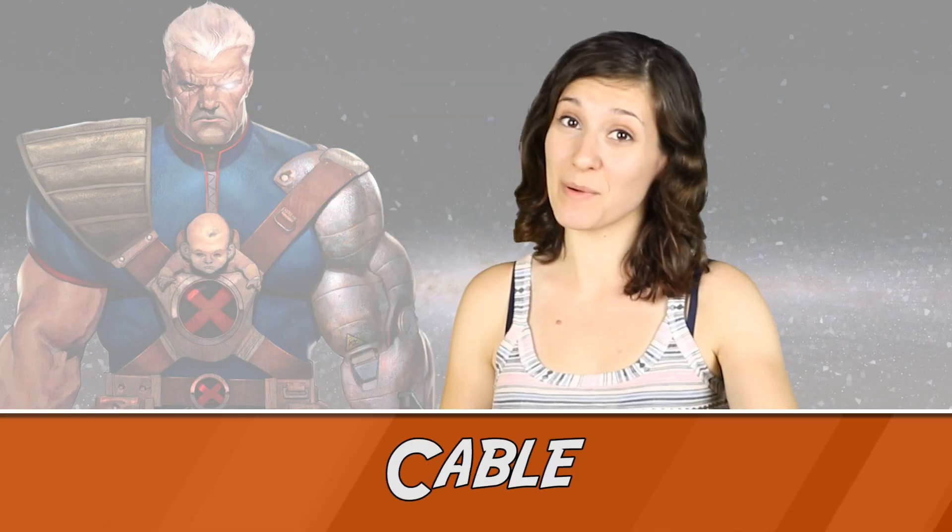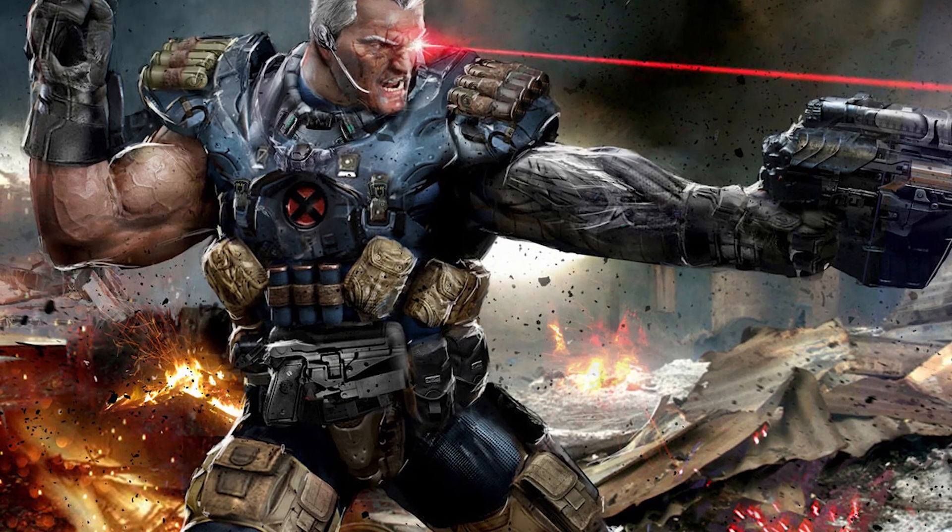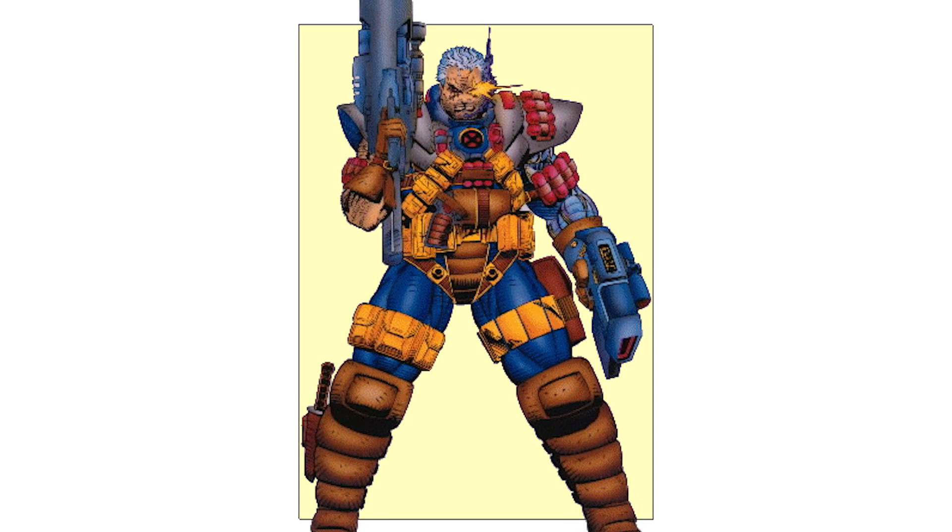Number 9: Cable — pouches for days. Hey, you want to bring your wallet and keys with you when you're fighting crime but just don't have any pockets? Well, just hang out with Cable, he's got you covered. He'll carry all your crap. He's got the space. There have been times when Cable's costume has been drawn without all the excess pouches.